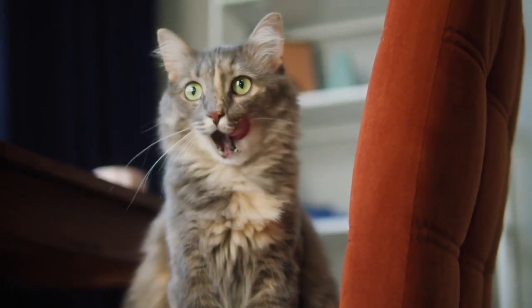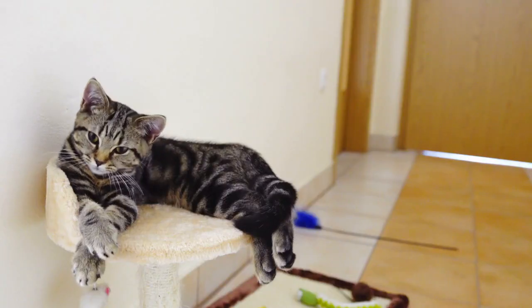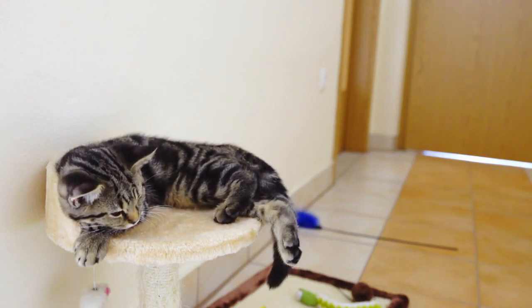Training and boundaries. Establish clear boundaries and rules. Train your cat to use a scratching post, not to scratch furniture, and to follow basic commands if desired.